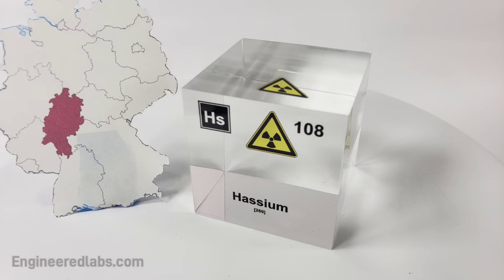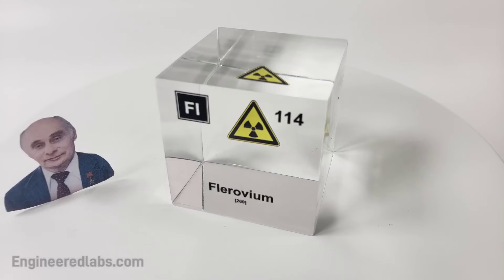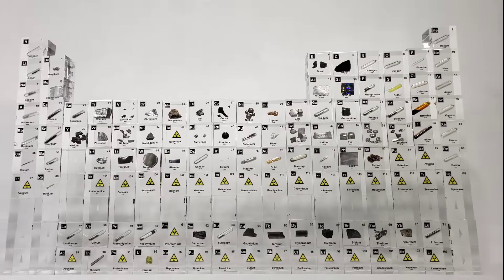Rutherfordium, dubnium, seaborgium, bohrium, hassium, meitnerium, darmstadtium, roentgenium, copernicium, nihonium, flerovium, moscovium, livermorium, tennessine, and oganesson — and then we're done.